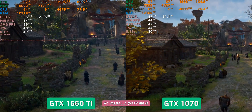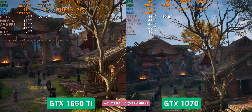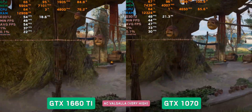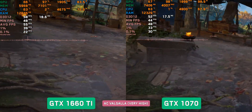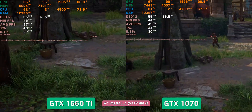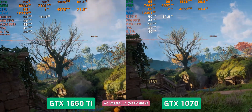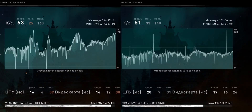Assassin's Creed Valhalla, Ultra settings. The beginning of the test is promising — a noticeable advantage for the GTX 1660Ti of 10 frames per second or even higher. However, the further in the test, the difference decreases. The advantage of the more recent Turing remains, but by the end the cards are almost even. According to final results, the 1660Ti averages 61 fps and the 1070 only 51 fps.